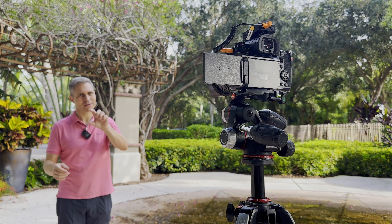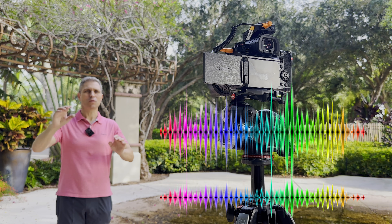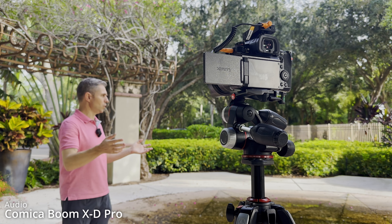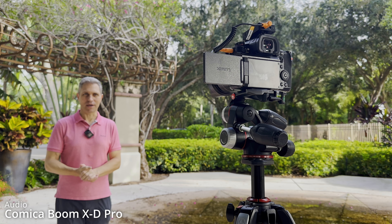This is the first outside test with the Boom X-D Pro. I have set the audio level to zero decibel but I chose the safety track option, so it creates two tracks — one at zero decibel and one at minus six decibel to be on the safe side so nothing will be clipping. I have the noise cancellation turned off right now because we are in a pretty quiet environment. We do have a couple of birds that might be noisy, but other than that it's a very quiet area.